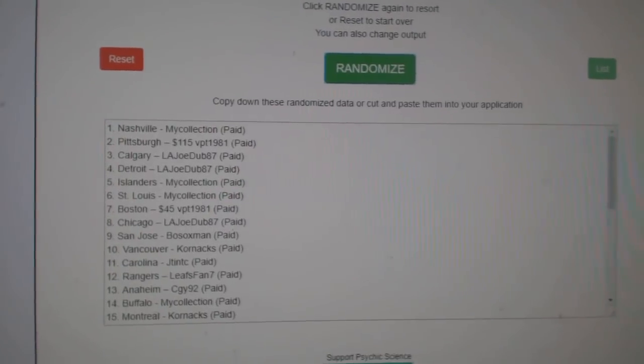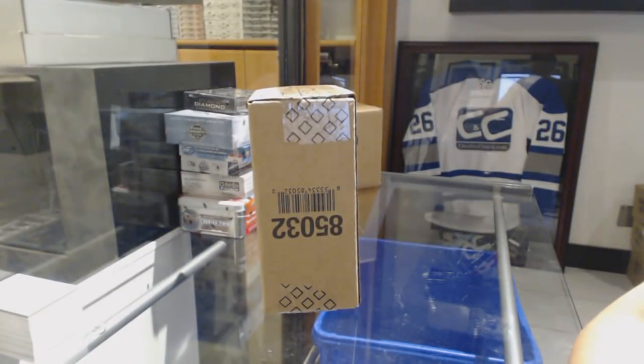My collection gets the Oilers. Best of luck to my collection, best of luck to everybody else. Let's crush it.